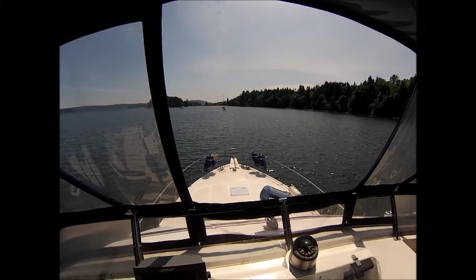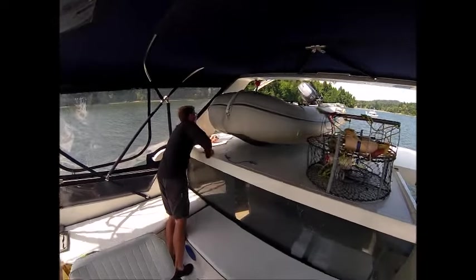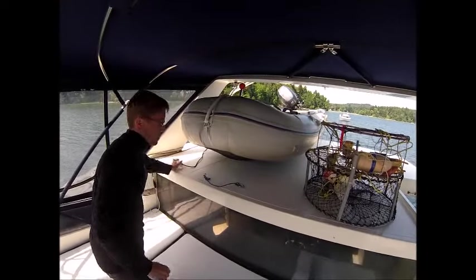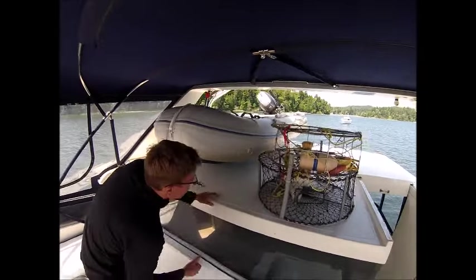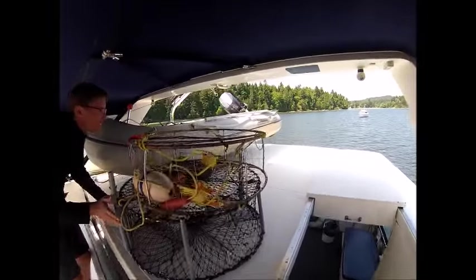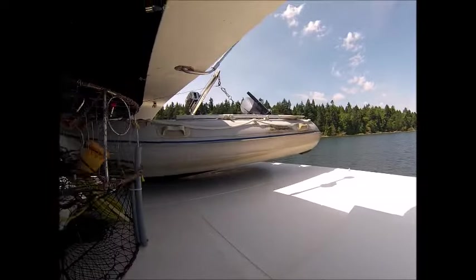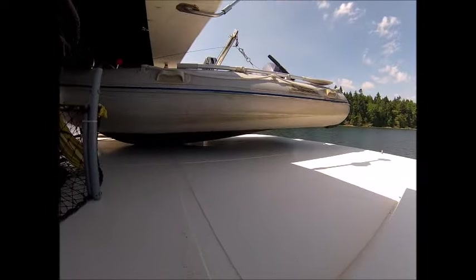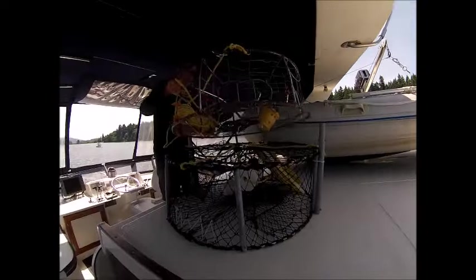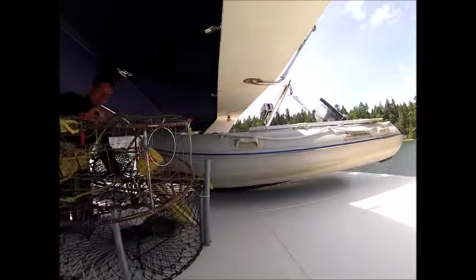We've just set our anchor in an area called Clam Bay. The first thing we want to do is lower the door again — we've got this secured on the center of the vessel. We raise up the electric davit to hoist the dinghy off the deck. We'll move the crab traps out of the way, untangle them, and then set the dinghy down in the water.